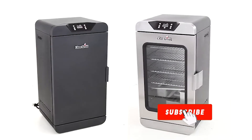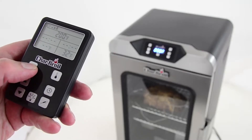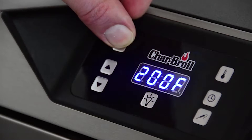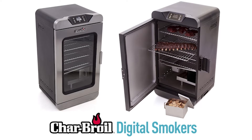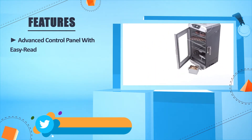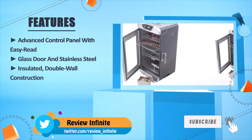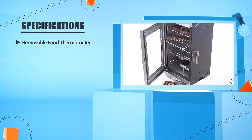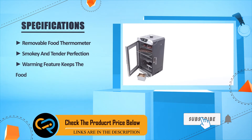Configure the grates for whatever you're cooking in seconds, and cleaning up is easy with the side access grease tray. There are two options to choose from, both with the same great features. The Deluxe model has a window door, light, and remote control. It features an advanced control panel, red glass door, stainless steel insulated double-wall construction, and a removable food thermometer. A warming feature keeps food at serving temperature.